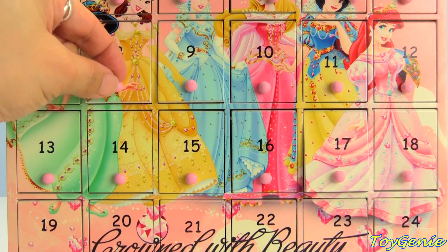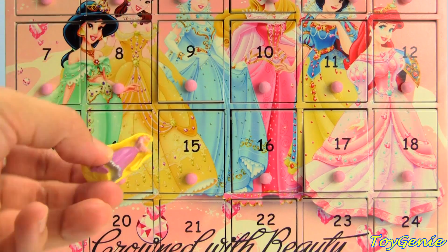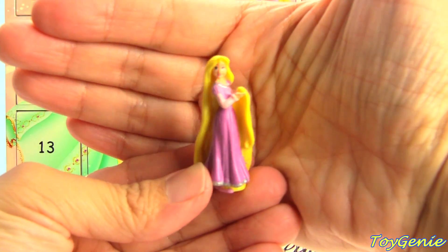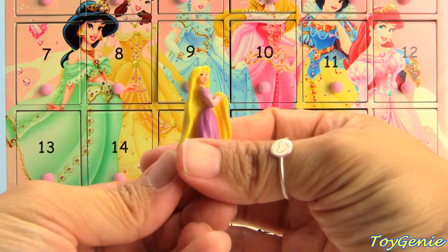Door number eight is next. Who's this? It's Rapunzel — look at her beautiful long blonde hair.